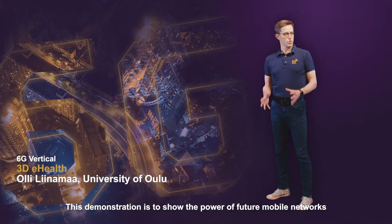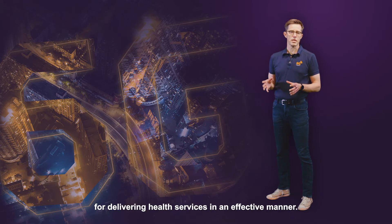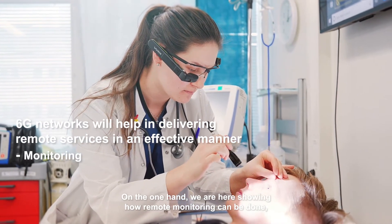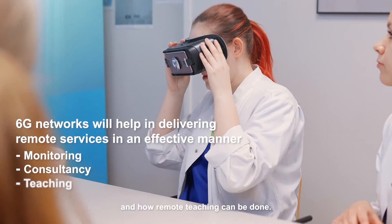This demonstration is to show the power of future mobile networks for delivering health services in an effective manner. On one hand, we are here showing how remote monitoring can be done, how remote consultancy can be done, and how remote teaching can be done.